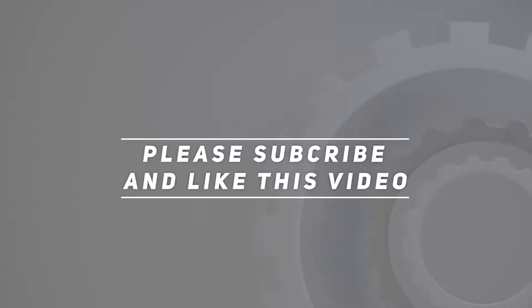Thank you for watching this video. Please subscribe and hit the like button. See you next week. Thank you.